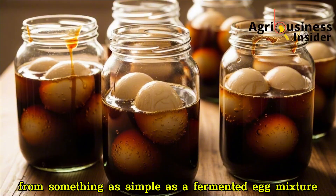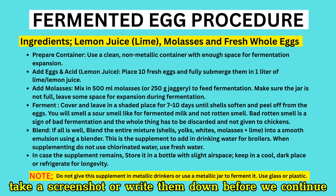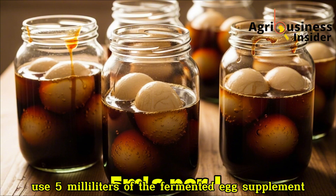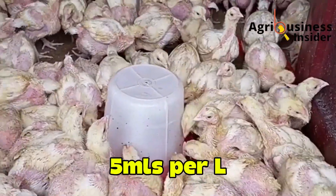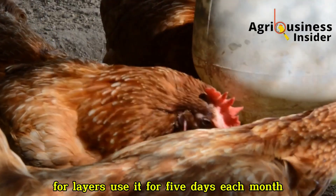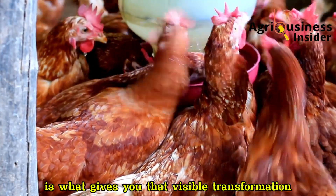You might be wondering how to make it — don't worry, it's easier than you think. I've put the exact preparation steps on the screen right now, so pause the video, take a screenshot, or write them down before we continue. The process takes about 10 days, and you'll only need eggs, lemon juice, and molasses. Once ready, use 5 ml of the fermented egg supplement per liter of clean drinking water. Give it for 5 consecutive days, rest for another 5, and repeat the cycle depending on your flock's stage. For broilers, it works best around day 10–17 and again at day 24–32. For layers, use it for 5 days each month to support egg production and shell strength. Remember, a little goes a long way — overdosing won't improve results faster. Consistency is what gives you that visible transformation.